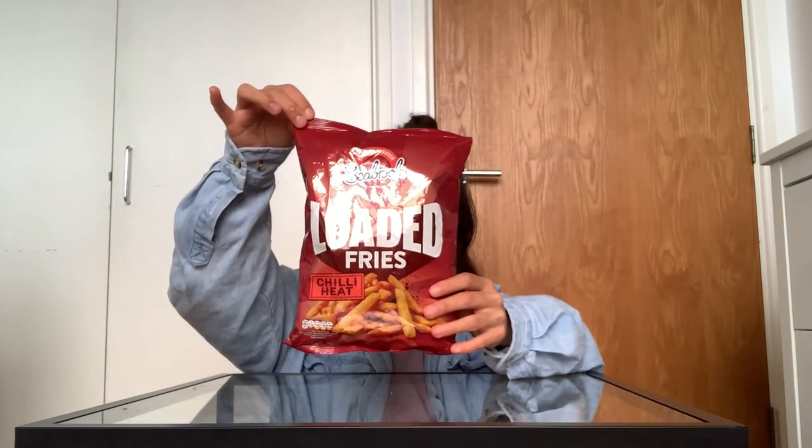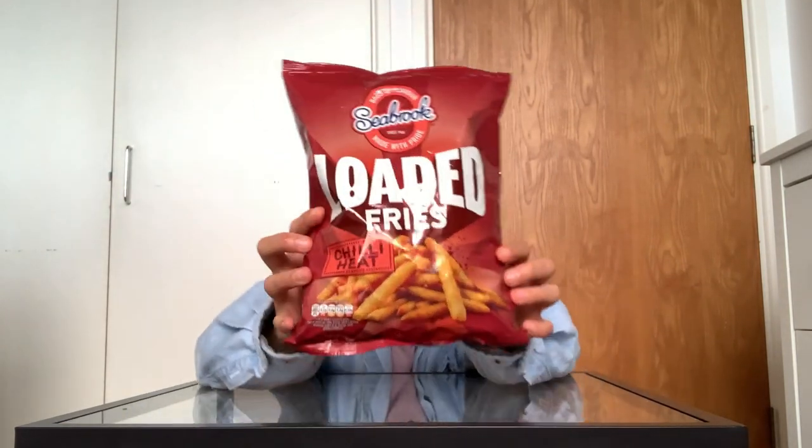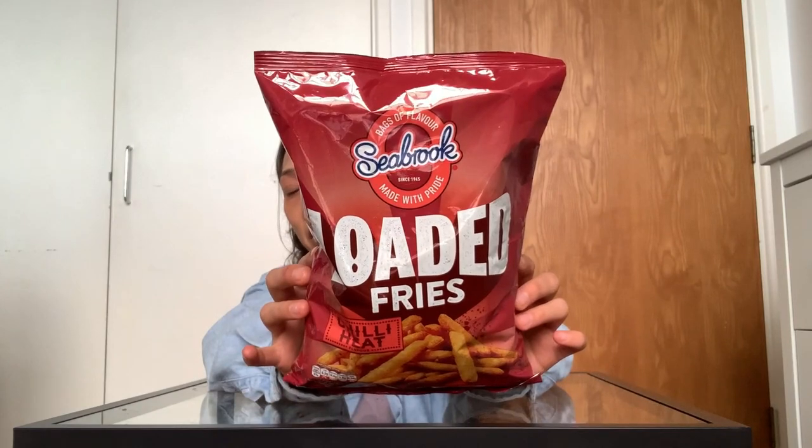Everything was around one pound — actually, one thing I got was £2.50. First off, let's start with savory. These are Seabrook Loaded Fries, Chili Heat flavor. There were a few different flavors of this brand, but I was most intrigued by Chili Heat because I love spicy food.